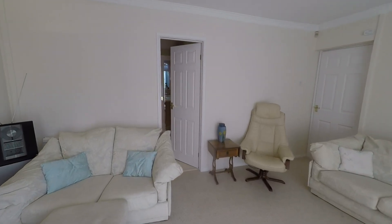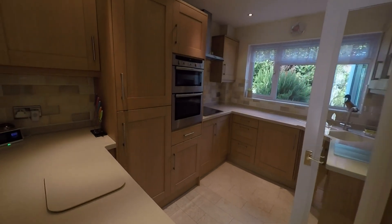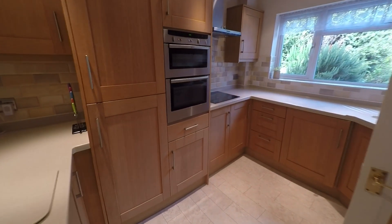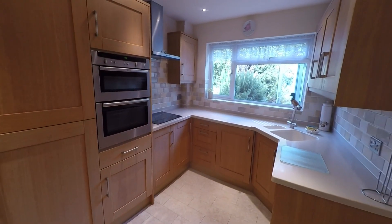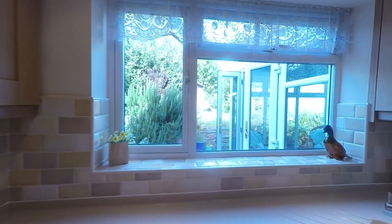From here we have access through to the kitchen. Again, a good sized kitchen, really well presented, with lots of storage space. You've got your integrated appliances and then we've got the view of the rear garden also.